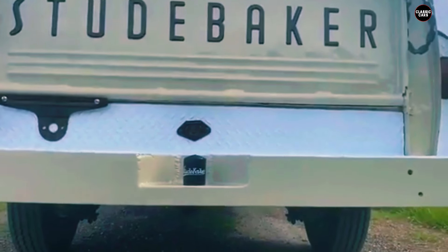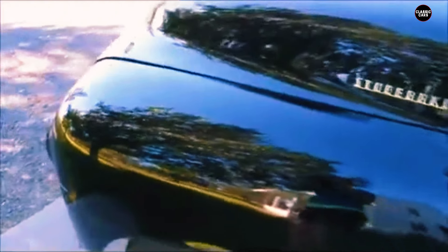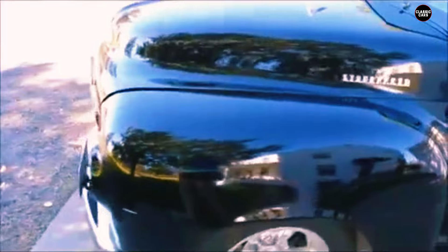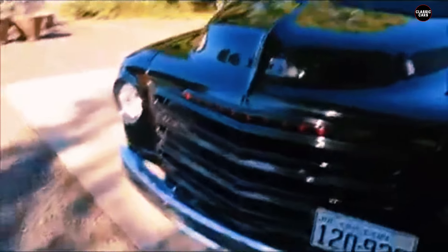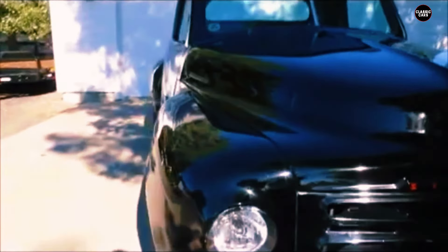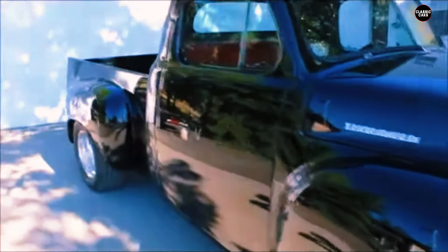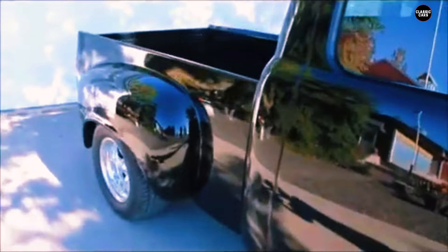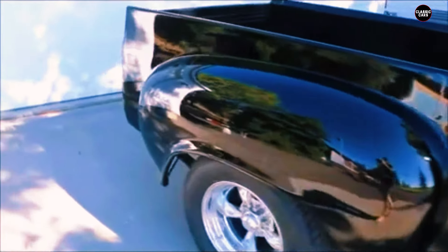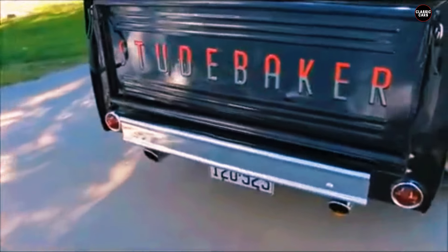One of the most striking aspects of the 1953 2R5 pickup is its design. Unlike the more traditional boxy trucks of its time, the 2R5 featured a streamlined and forward-thinking aesthetic. Its rounded one-piece grille gave it a distinctive and modern appearance that set it apart from its contemporaries. Influenced by post-war automotive trends favoring aerodynamic shapes and cleaner lines, the 2R5's low-slung profile and smooth contours enhanced its visual appeal while also improving aerodynamics.